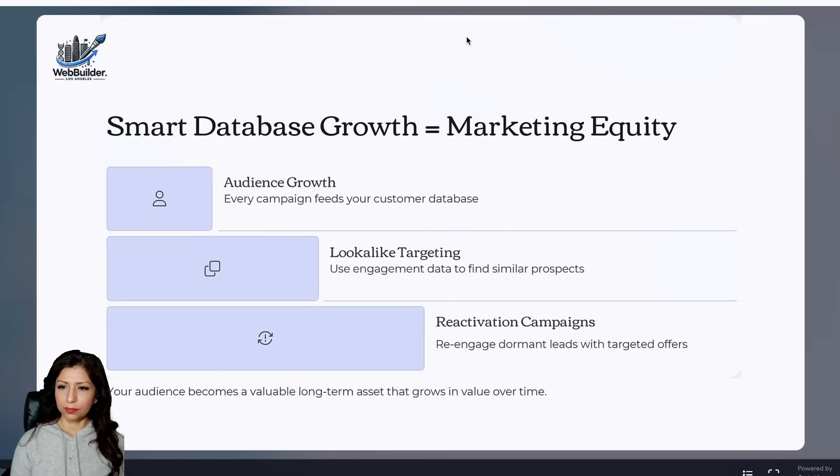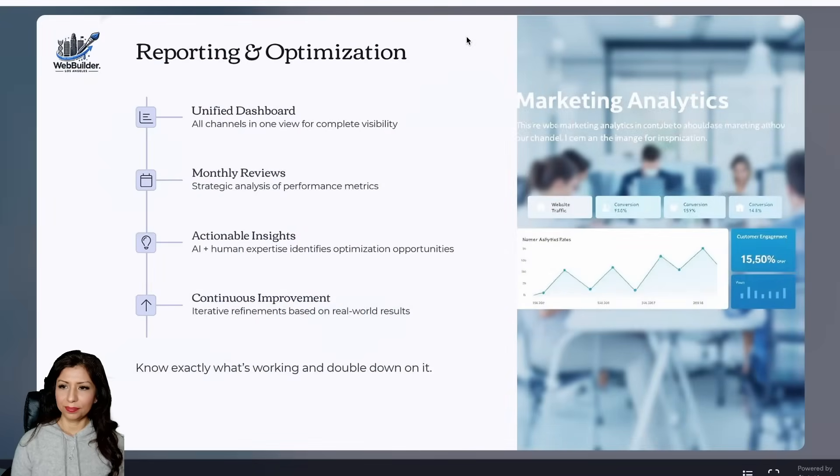Smart database growth: growth equals marketing equity. Every campaign feeds your customer database, helping it grow over time. We use look-alike targeting to find similar prospects based on engagement data, and reactivation campaigns to re-engage dormant leads with targeted offers. Your audience becomes a valuable long-term asset that increases in value continuously.